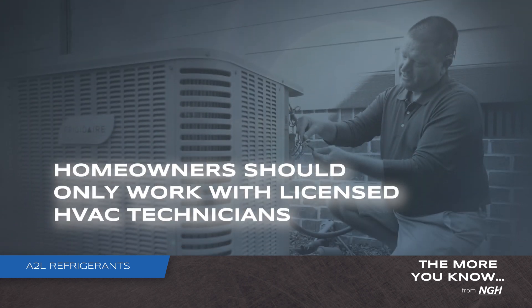With respect to homeowners, they really need to work with licensed HVAC technicians who understand what these new refrigerants mean and how to safely and effectively service and install their equipment. The days of utilizing a handyman to install this equipment are really over.